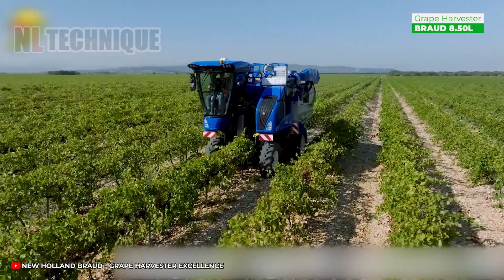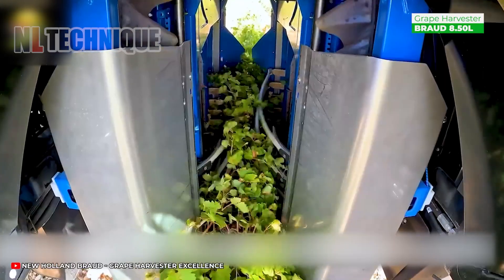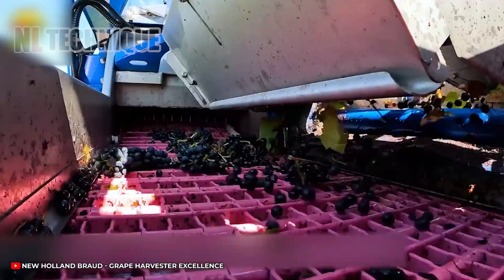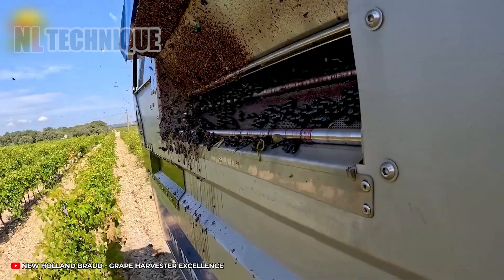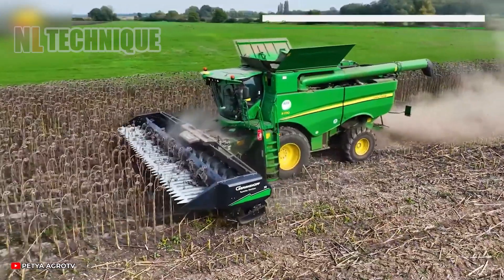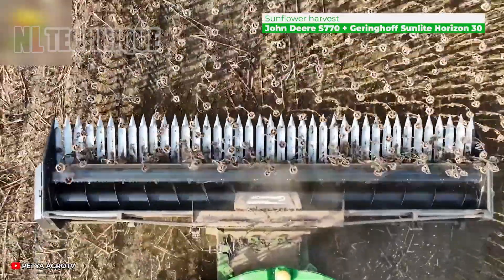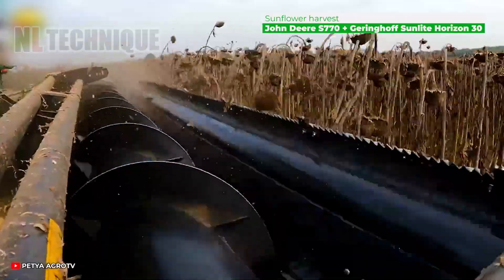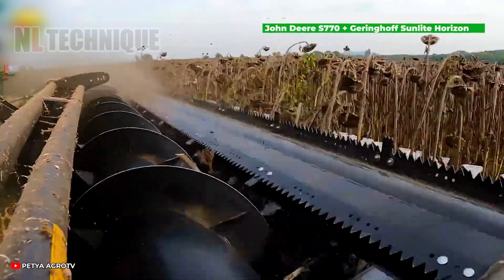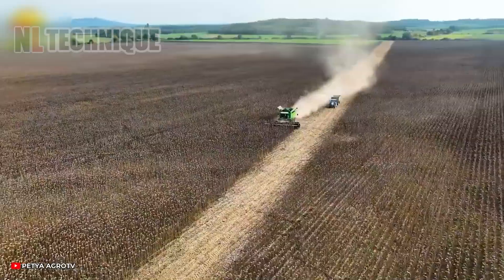The broad 8.50 liter boasts an efficient hydrostatic transmission for smoother operation on slopes, with a height or tilt adjustment system that tackles slopes up to 30% effortlessly. Under optimal conditions, sunflowers take about 70 days to reach maturity. Once the seeds are sufficiently large, they dry out within a few days, signaling the perfect time for harvest.